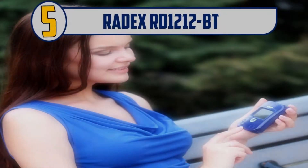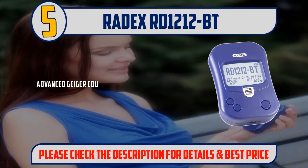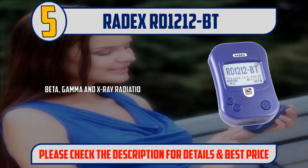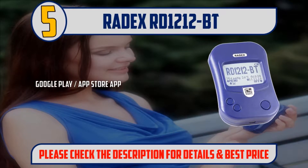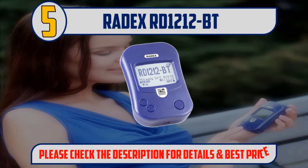Number 5: Radex RD-1212BT. Advanced Geiger counter with Bluetooth link to smartphone. High accuracy sensor SBM21, pre-calibrated. Detects Beta, Gamma, and X-ray radiation. Shows temperature and air pressure in real time. Google Play and App Store application available for mapping and sharing. Please check the description for details and best price.